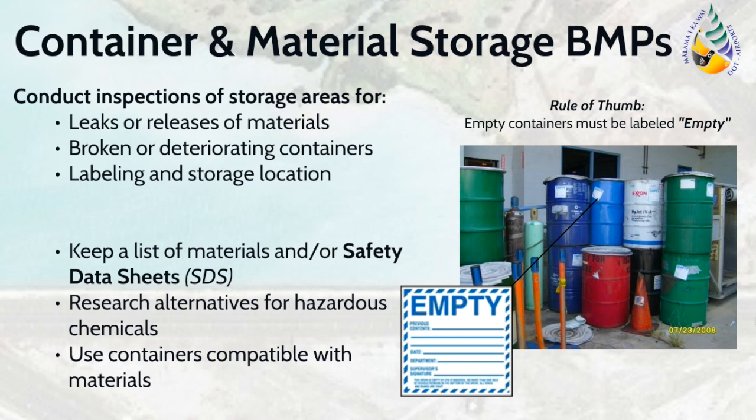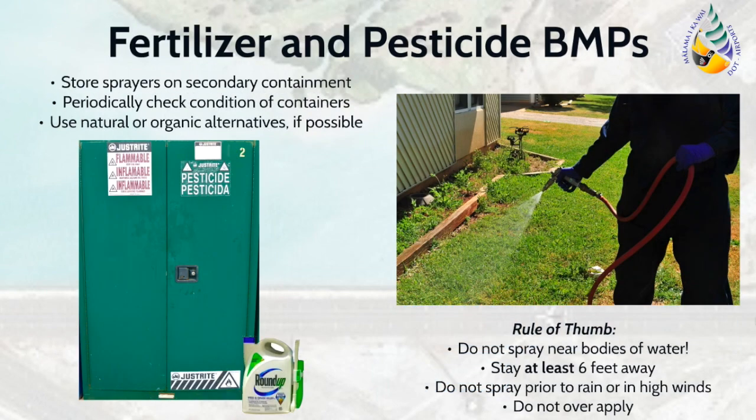Pesticides include herbicides, such as Roundup, used to control weeds on the facility, as well as insecticides, such as RAID. These particular products are harmful if discharged into the storm drainage system, as they can also kill aquatic species. Applicable BMPs include storing pesticides and application equipment in secondary containment, which includes pesticide lockers.